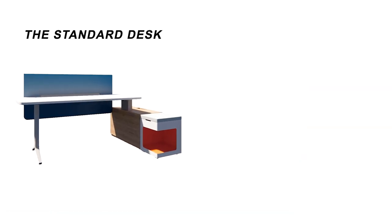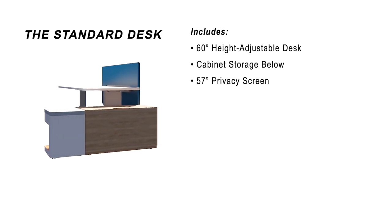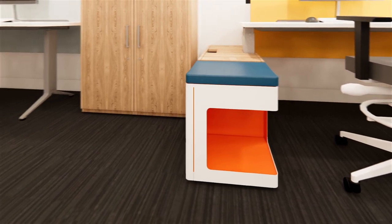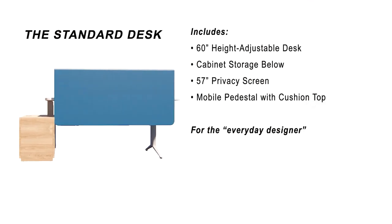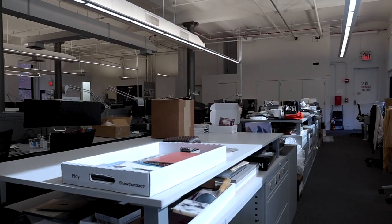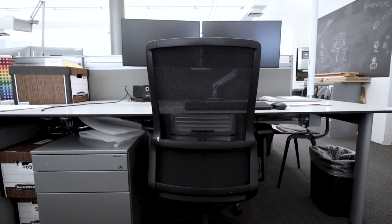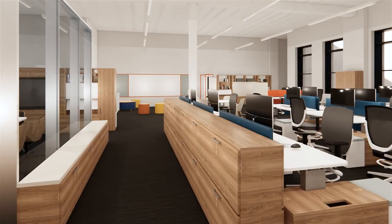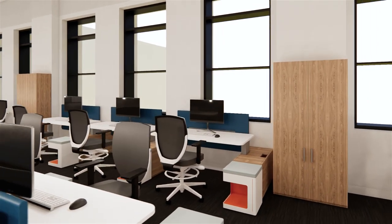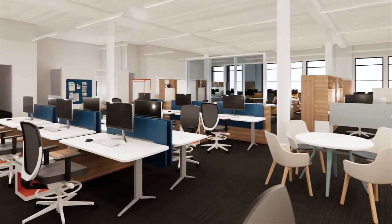The standard desk will be the workstation that the majority of people will have access to. It includes a 60-inch height adjustable workstation, cabinet storage below, a 57-inch privacy screen, and a metal mobile pedestal with a cushion top to store purses and backpacks and encourage a co-worker to come stop by your desk for a chat. This desk will be occupied by designers, architects, the environmental graphics team, and anyone who needs a medium amount of storage. We have file cabinets spread throughout the studio for teams to store project material and finishes, so we don't need a ton of personal storage. I've also changed up the colors on the mobile pedestals and privacy screens to add more fun and interest — this could be fun when seating different teams next to each other, where every team gets their own color combination.